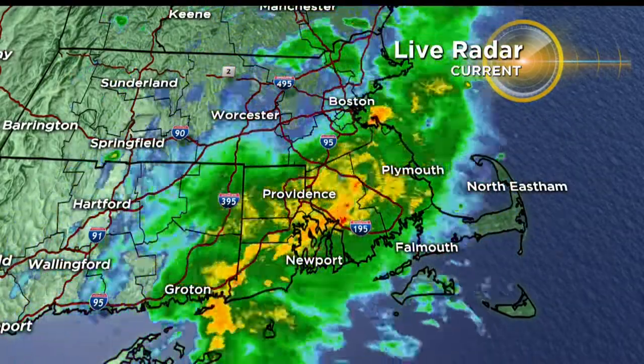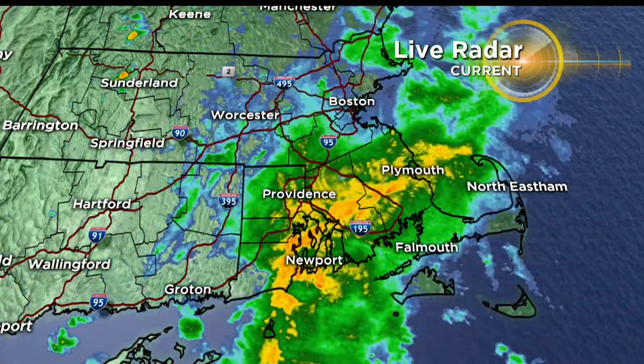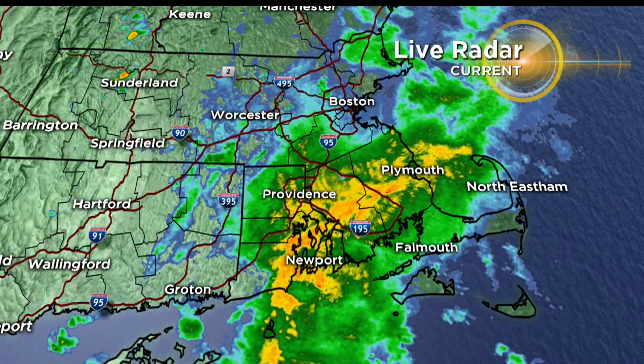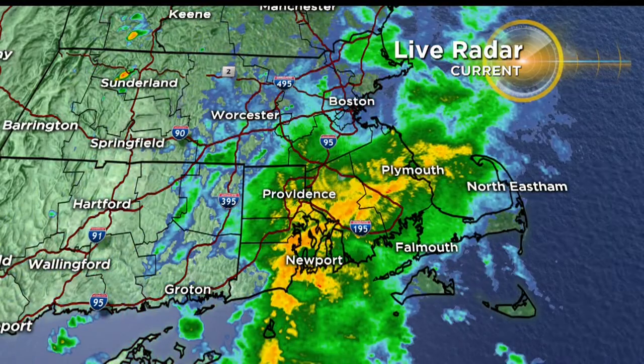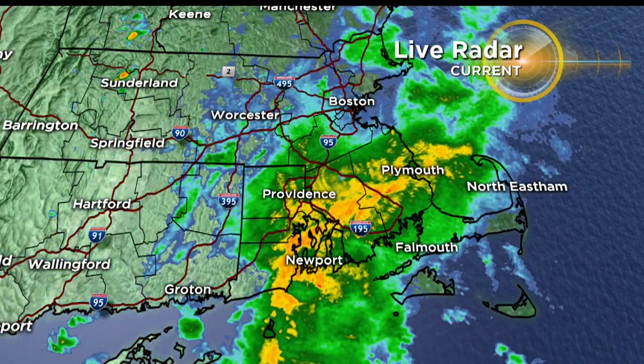Current look at the radar shows heavy rainfall now in southeastern Massachusetts. Some areas of flash flooding on the roads will all be possible as we head through the afternoon. A couple more pop-up storms are possible for central Mass and New Hampshire as we head into the afternoon hours. I do believe that the tornado threat is much lower here as we head into the afternoon — I think we've moved past the highest risk time to see one of these spin-up storms.